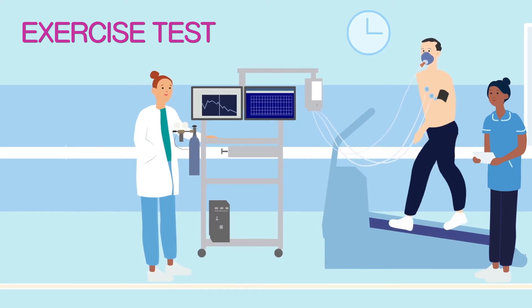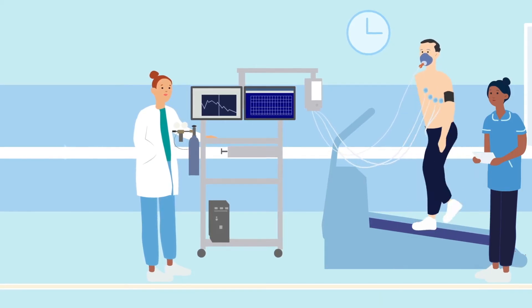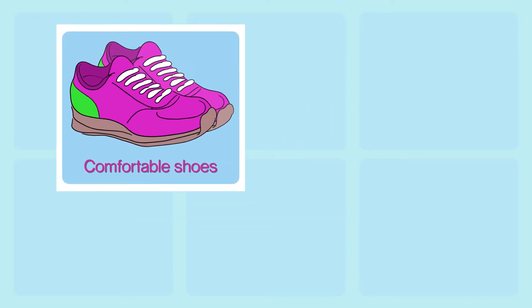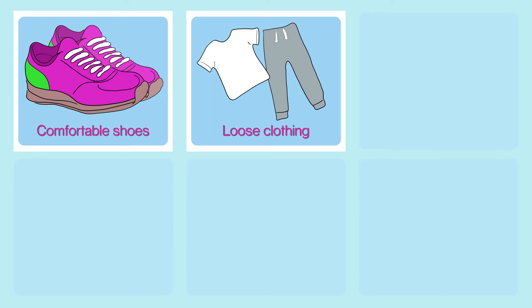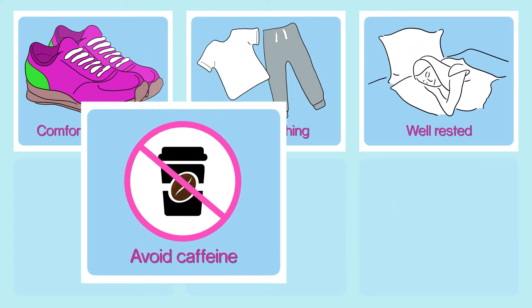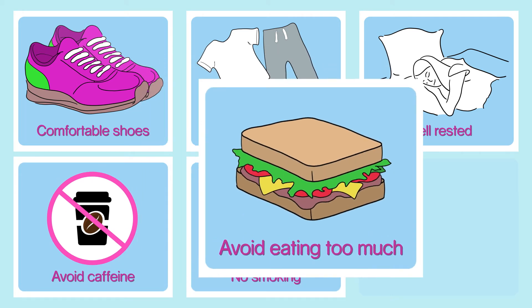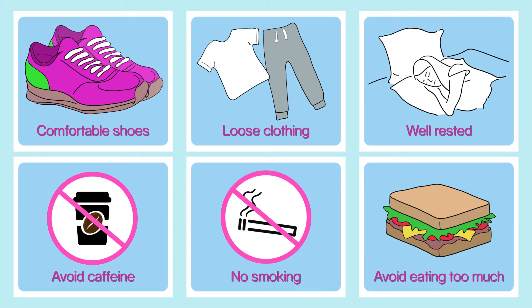The exercise test is set to examine how strong your heart and lungs are. We would like you to exercise as long as possible. It is important that you are able to wear sensible shoes that you can exercise in, particularly to walk quickly on a treadmill or on a bike. Make sure you wear loose-fitting clothing that you can exercise in. Make sure you are well rested, and we wouldn't like you to drink too much caffeine. Please don't smoke and don't eat too much or do anything that will impair you from exercising.